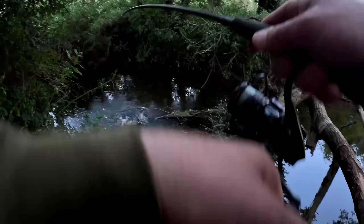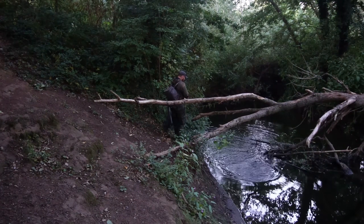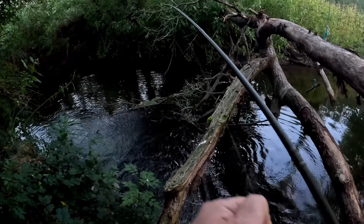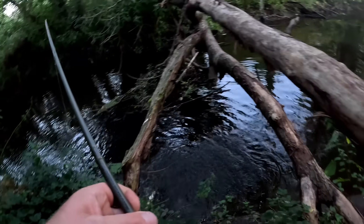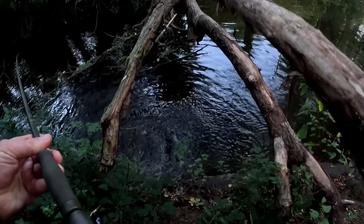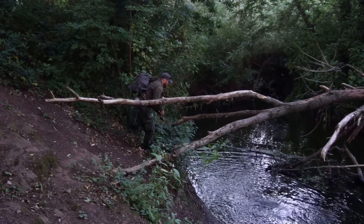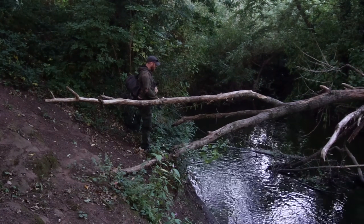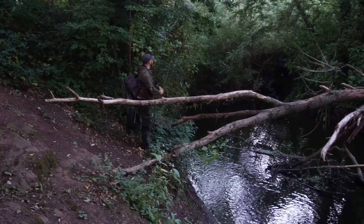Fish! We got one. Got to keep the drag relatively tight here because we're fishing in a very snaggy area — we don't want these fish to get snagged up. I need to go under there. Keep a tight line. And it's come off. Always come off. I need to keep a tight line and let it go — damn it.